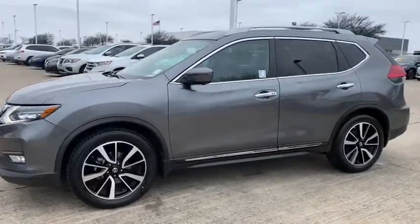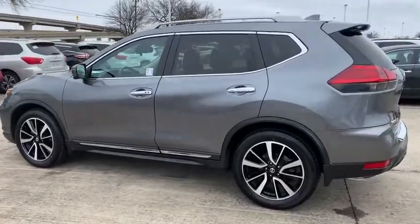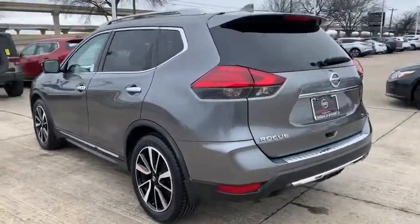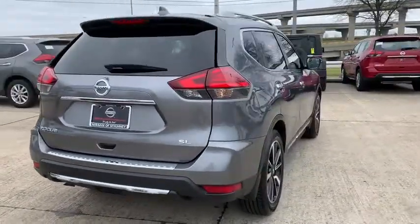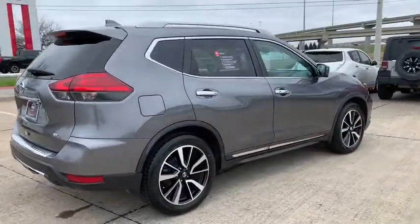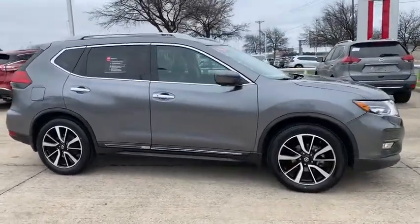Looking for the right vehicle? Check out the 2017 Nissan Rogue. The stylish Rogue gets 27 mpg and still boasts nearly 58 cubic feet of cargo space. With a 5-star side impact safety rating and confident handling, the Rogue is more than you expect and everything you deserve.